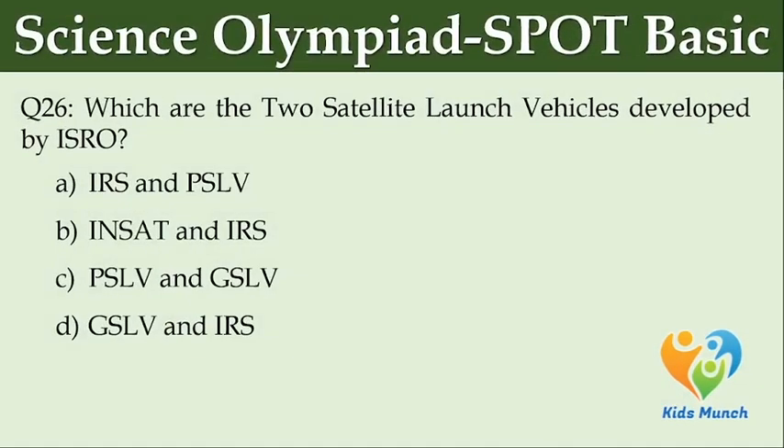Which are the two satellite launch vehicles developed by ISRO? Option A: IRS and PSLV. Option B: INSAT and IRS. Option C: PSLV and GSLV. Option D: GSLV and IRS.